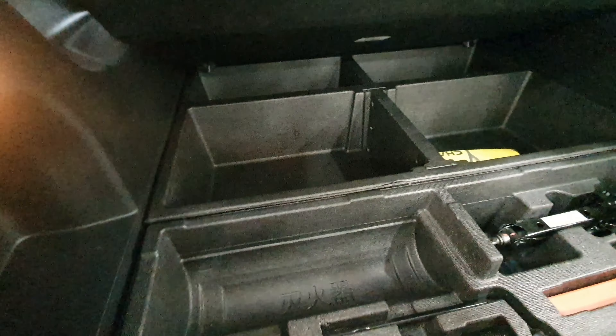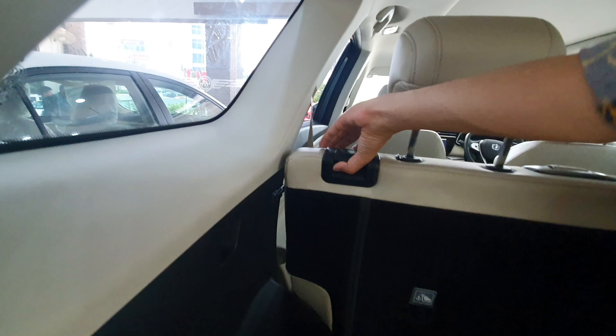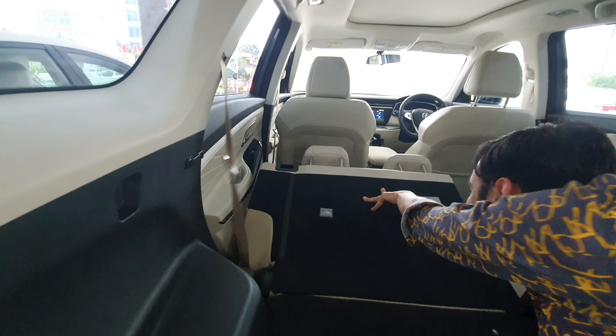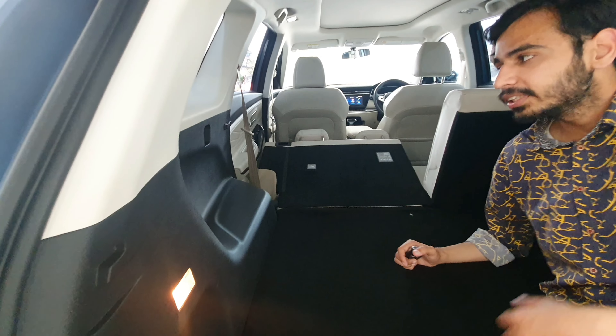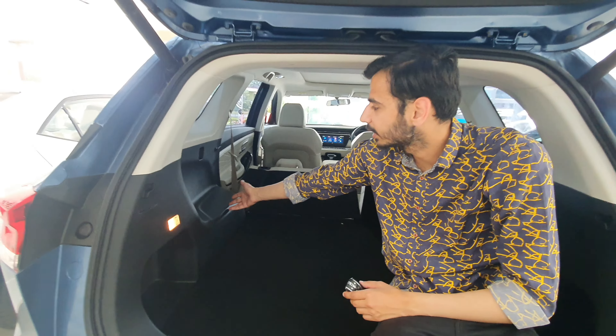Now we have the auto tailgate. In the 5-seater variant you get good boot space. There is a cool kit, jack, and a light in the boot area. The boot trim is dark overall. You can fold the rear seats from here — it is a split fold and when folded the boot space increases. In the 7-seater, decent spaces and cup holders are available in the third row.